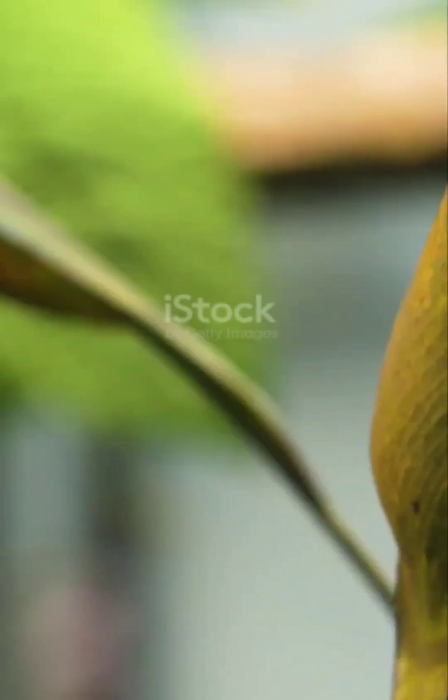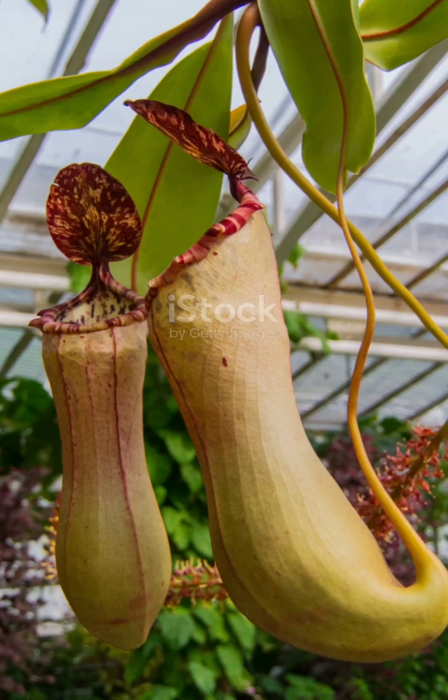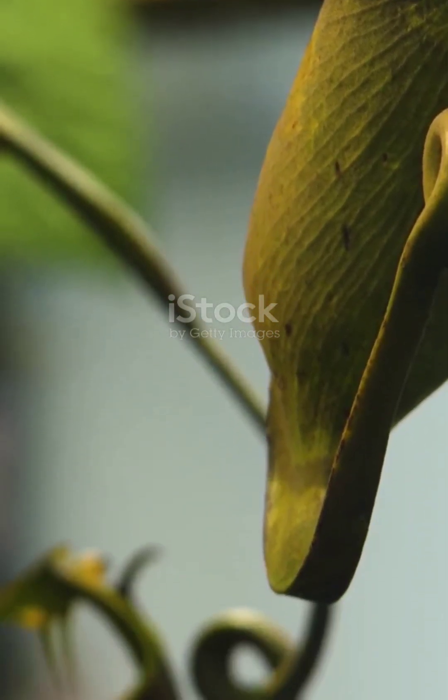The sundew doesn't just grab its prey and sit back. Oh no, the leaves start curling around the poor bug as if to say, 'you thought you were escaping, huh?' And then like the pitcher plant, it starts digesting. It's like a weird sticky trap that slowly gets more and more claustrophobic for the bug. It gets its nutrients and keeps growing stronger.